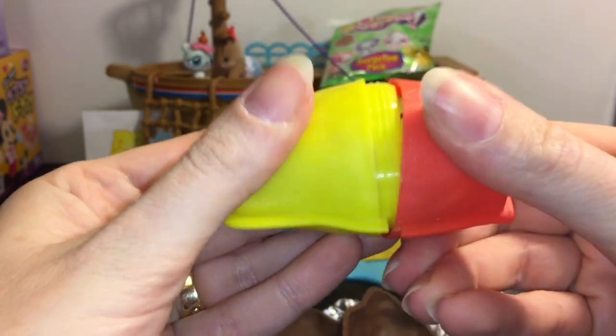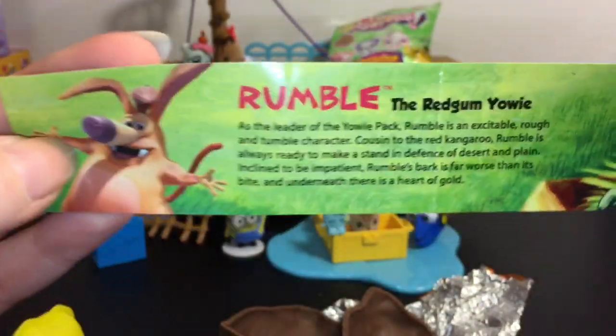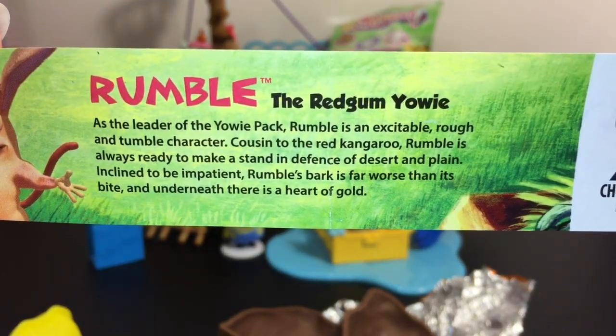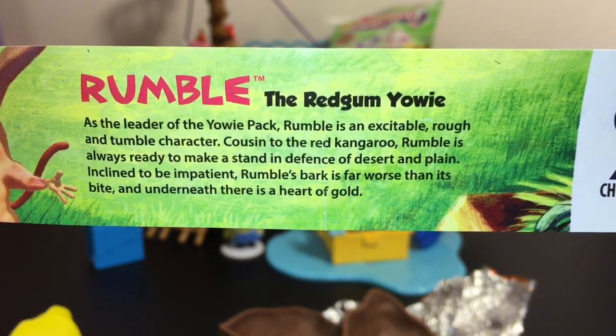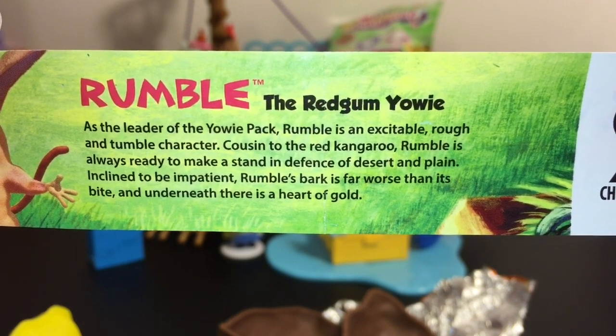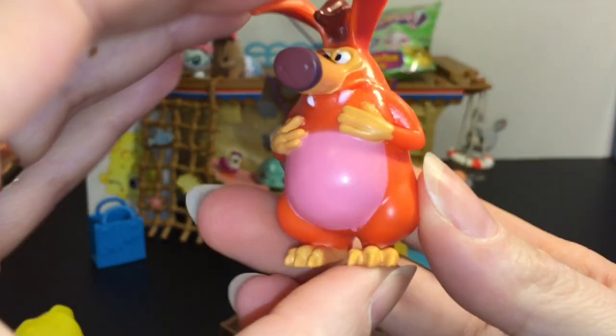There we go — and oh, looks like we have a Yowie! He's super cute and silly looking. We have Rumble. As leader of the Yowie pack, Rumble is an excitable, rough-and-total character, cousin to the red kangaroo. Rumble is always ready to make a stand in defense of desert and plain. Inclined to be impatient, Rumble's bark is far worse than its bite, and underneath there is a heart of gold. Super cute, Rumble — I can kind of see the kangaroo in him a little bit.